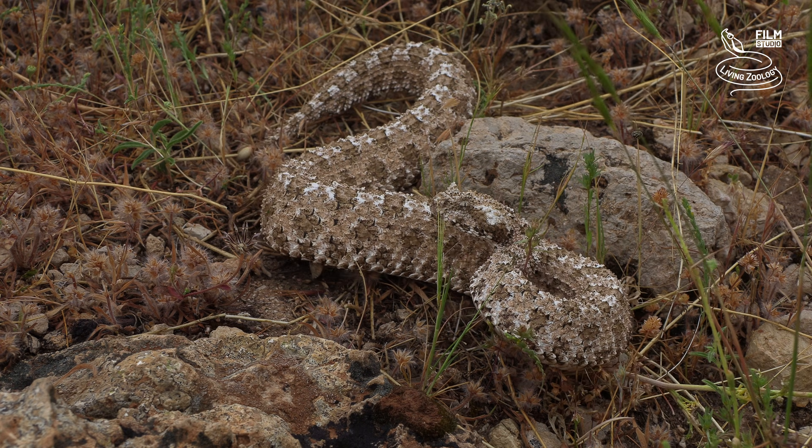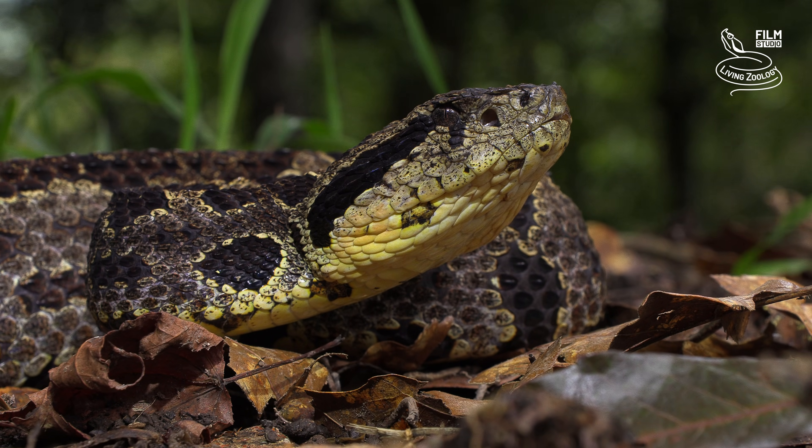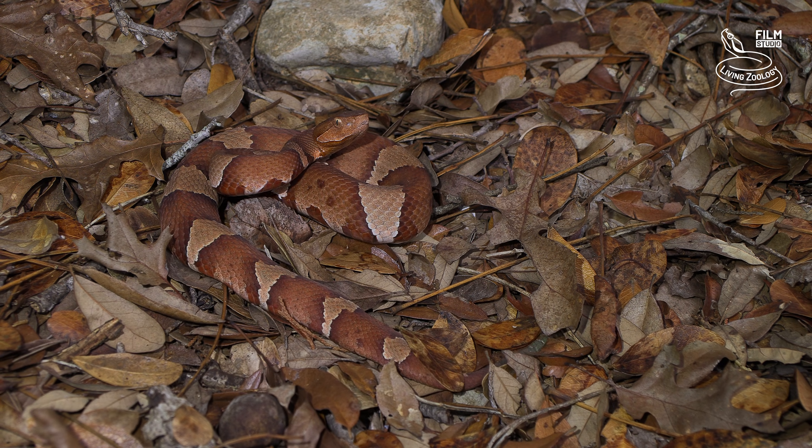including deserts, forests, grasslands, and mountains. Now that we know how to characterize vipers, we can move on to the main topic of this video.